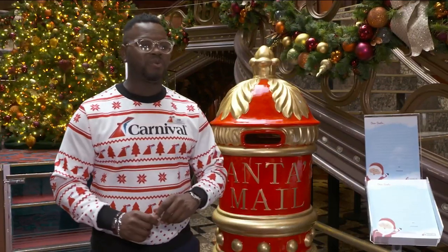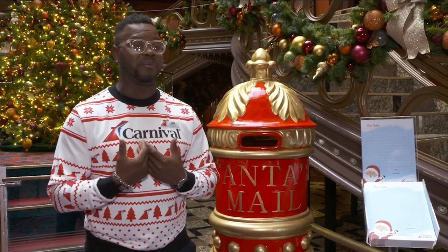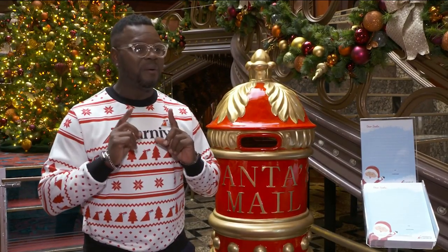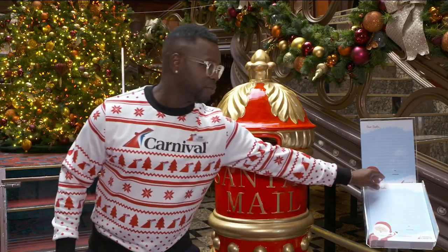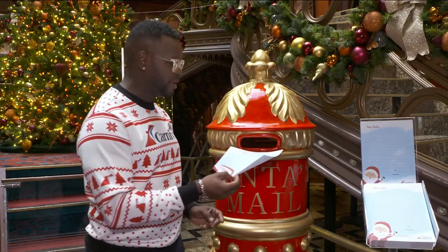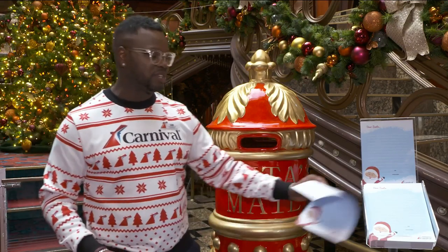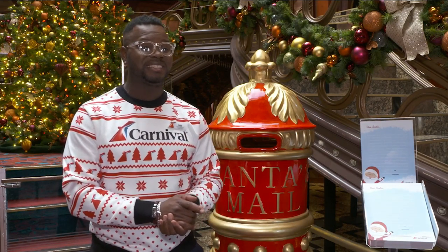This station here is where kids can actually write letters to Santa. They're going to read a couple of them on the morning show in hopes that Santa will hear and send their gifts. So the kids can come up, pick one of these letters, write out what they'd like to ask for from Santa, drop it in the Santa Claus mailbox, and hopefully Santa will send all those gifts straight home.